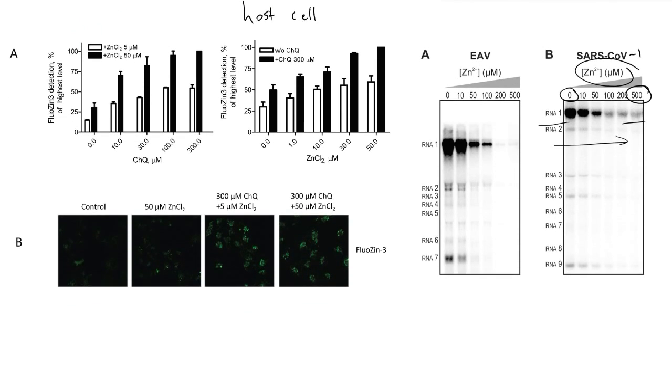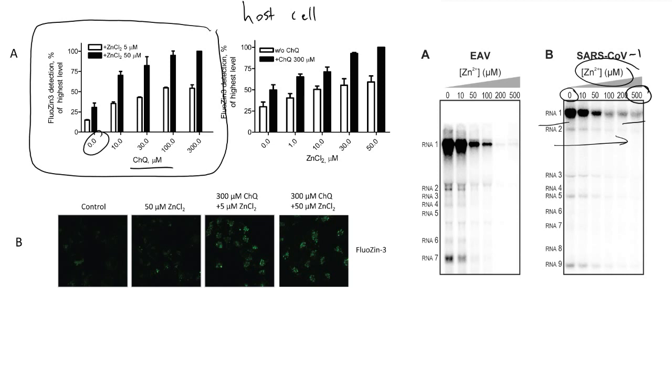A paper that came out a few years ago studied how effective chloroquine is at pushing zinc into cells. Looking at the top graph, at a concentration of zero chloroquine, when we had five micromolar of zinc — the concentration present outside the cells — the intracellular zinc level was around 10. When 10 micromolar of chloroquine was introduced while keeping the extracellular zinc concentration constant, the concentration of zinc inside the cells nearly tripled very quickly.